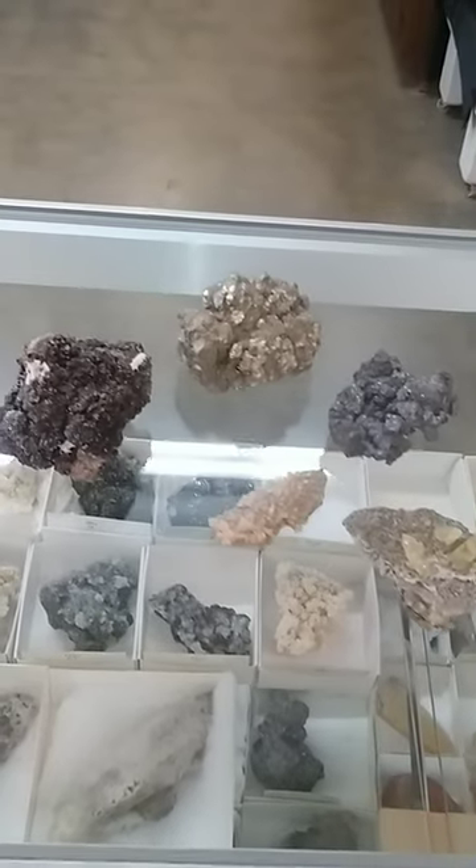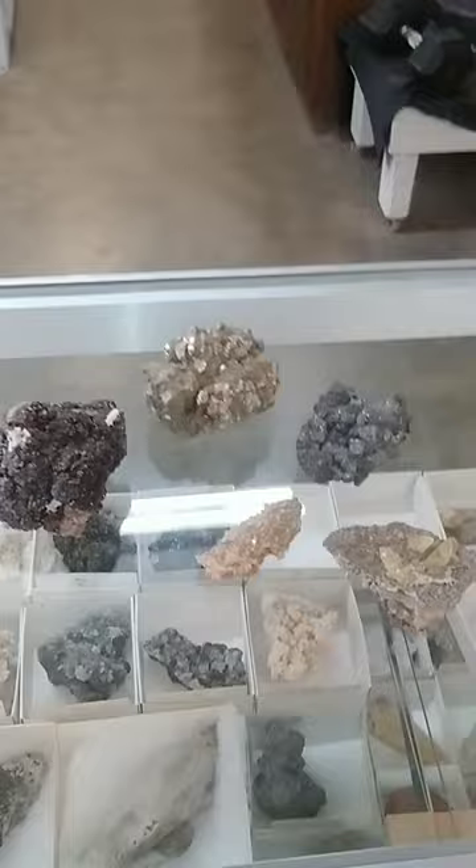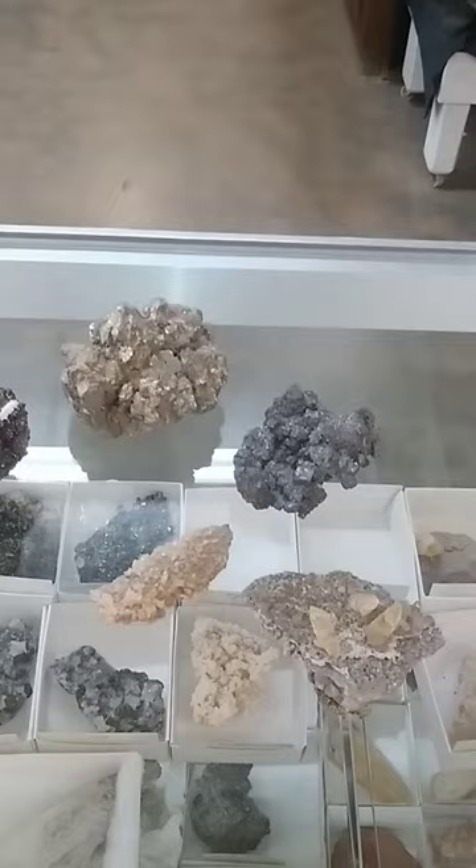Hey there, it's James with Mooney Fine Mineral and we're going to do a quick survey of Missouri minerals, or at least some common ones. These are all minerals mined in Missouri — they are industrial, typically, so these were associated with various forms of industrial mining.